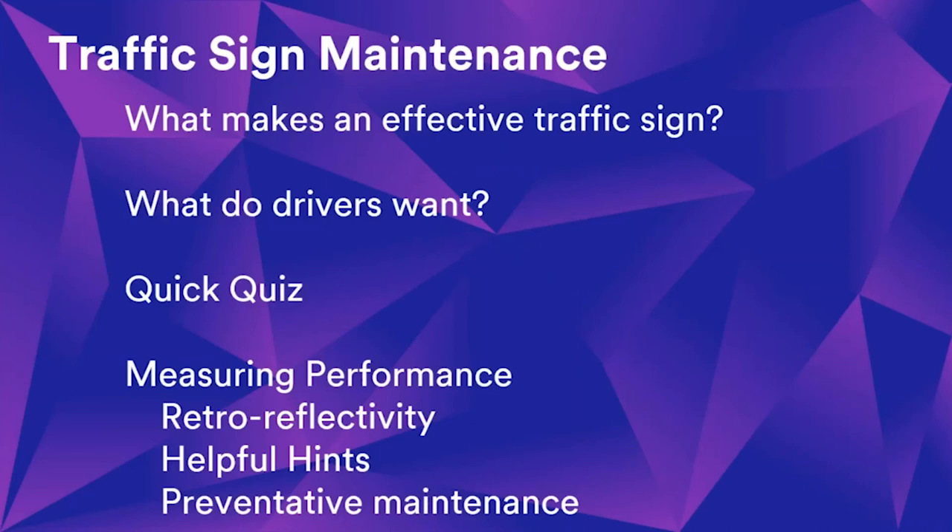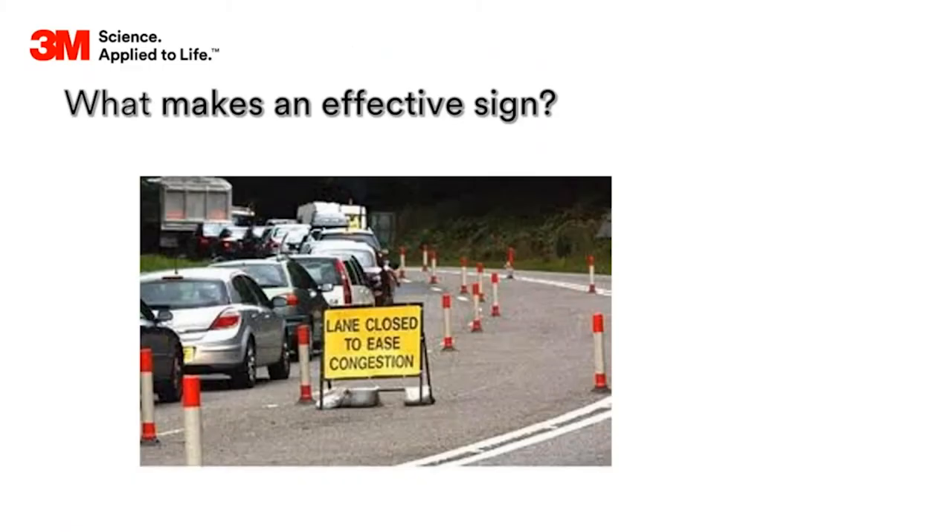We're going to cover what makes an effective traffic sign - we've done a few of these slides before if you attended our first in this series. Then a study by the Office of Road and Rail about what drivers want from traffic signs in respect to maintenance. Then I'm going to do a quick quiz, a bit of a knowledge check, then we'll talk about measuring performance, some examples, some helpful hints for maintenance, and a summary at the end.